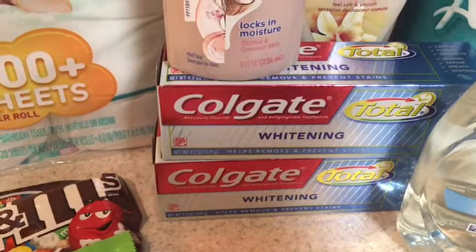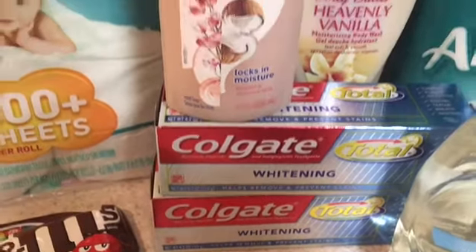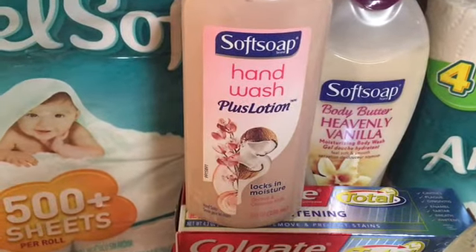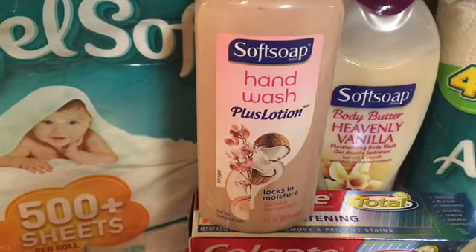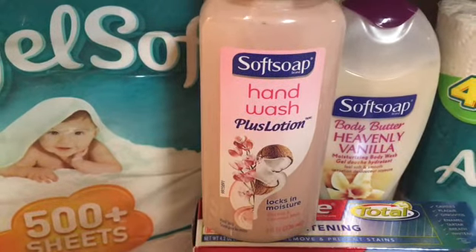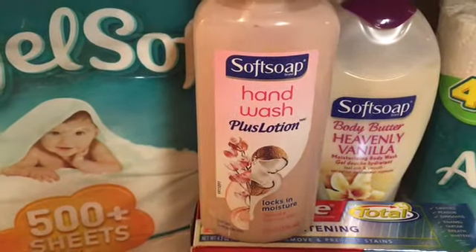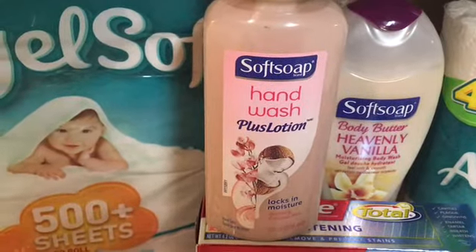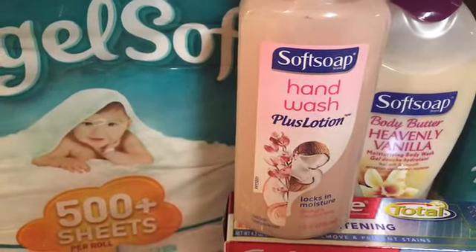Moving on to the Soft Soap hand wash — these were on sale for $1.99. I used a 50-cent-off coupon from last week's inserts, and also at the red box it printed off a dollar coupon, so this actually ended up being 49 cents for the hand soap.